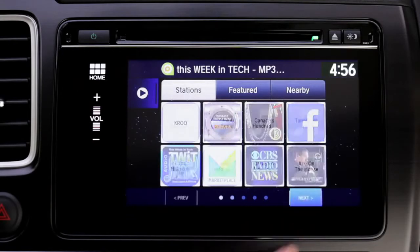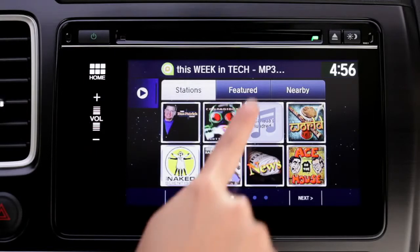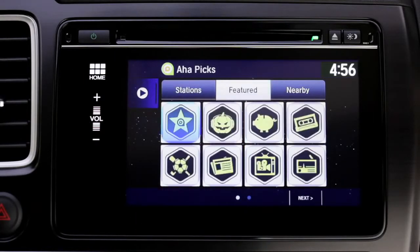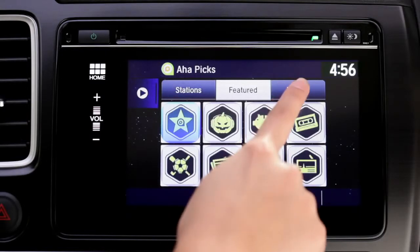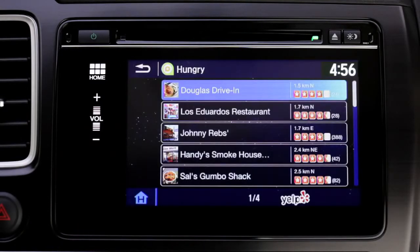HondaLink AHA displays featured stations to help your customers find rich new content. From the AHA menu, select the Featured tab to experience these stations. Press Nearby and then choose Hungry for restaurants nearby with Yelp star ratings highlighted and an audio readout to let you keep your eyes on the road while driving.